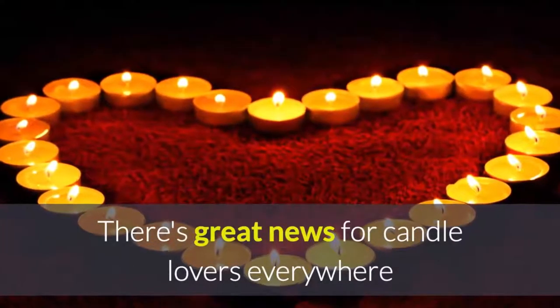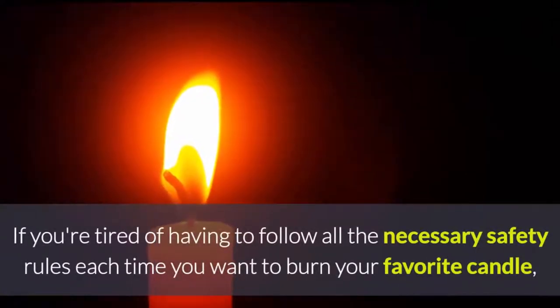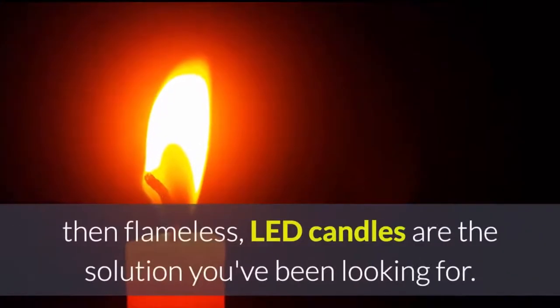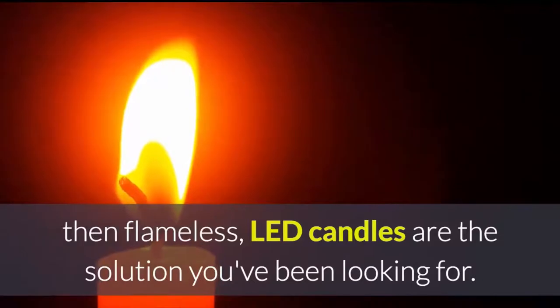There's great news for candle lovers everywhere. If you're tired of having to follow all the necessary safety rules each time you want to burn your favourite candle, then flameless LED candles are the solution you've been looking for.